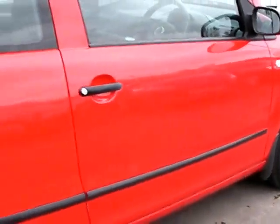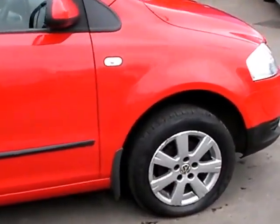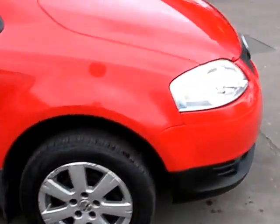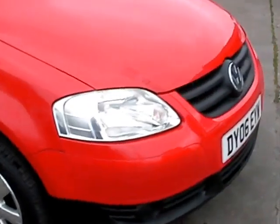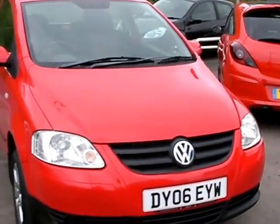We'll MOT and service the car for you when it's sold. Part exchange is welcome. The car's been HPI and mileage checked and we also include a free 12 month AA membership. That's available at Cantilever Car Centre, Station Road, Latchford, Warrington, Cheshire.